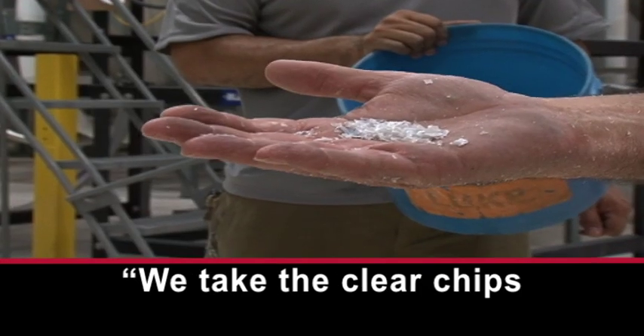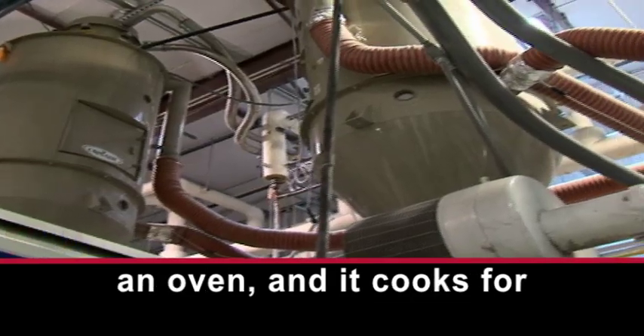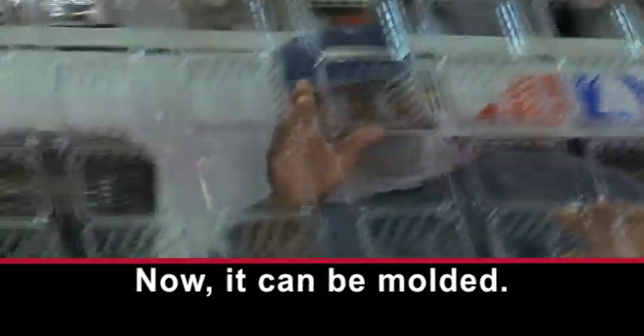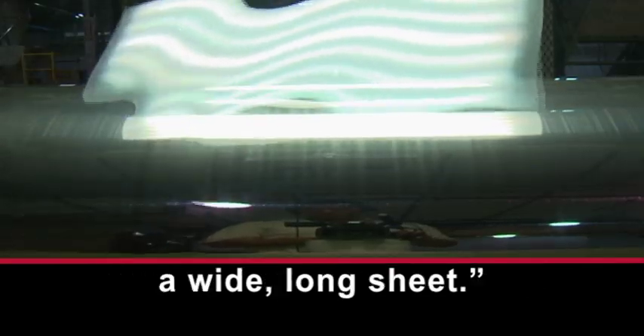We take the clear chips like this, and it goes into an oven, and it cooks for about three to four hours. Now it can be molded. In order to do that, you need to squeeze it out into a wide, long sheet.